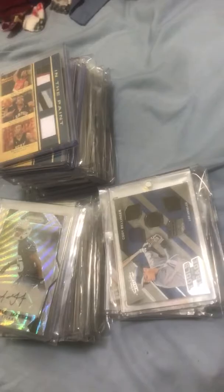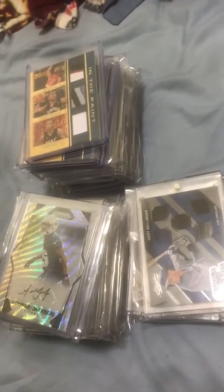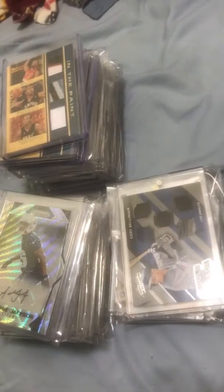Hey guys, so kind of an important video. I'm going to be selling off a lot — pretty much my entire collection. I'm keeping a few cards for myself, but I really need the money right now, and this is just the best for me. Eventually I'll get back into the hobby, but I just need to get some money right now and figure some things out.